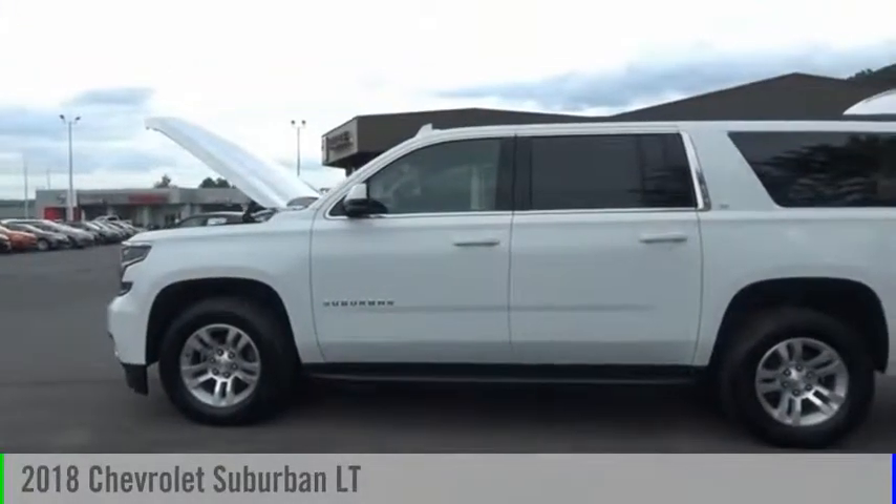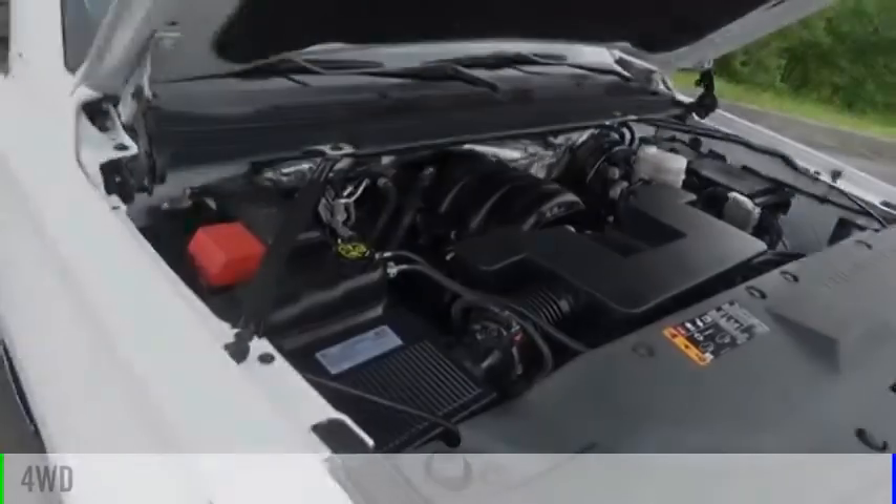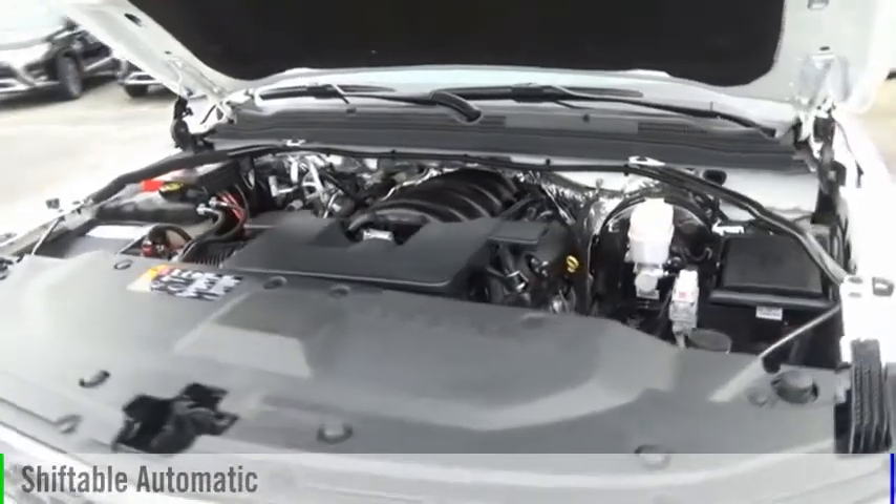Come test drive the 2018 Suburban. This vehicle is powered by a four-wheel drive, eight-cylinder, 5.3 liter engine, and comes with an automatic transmission.